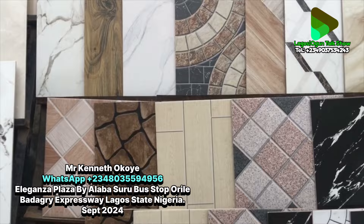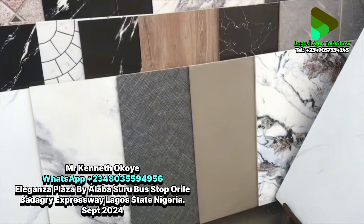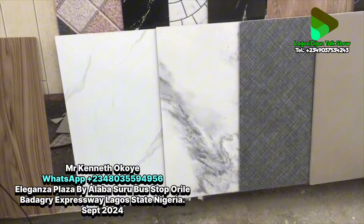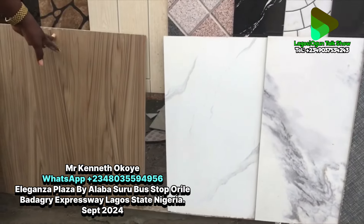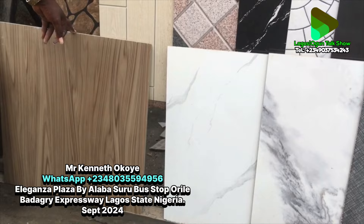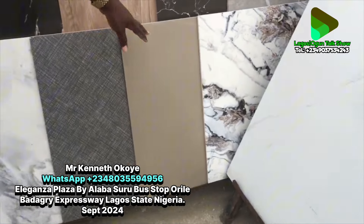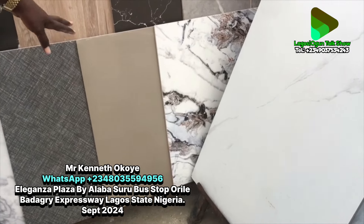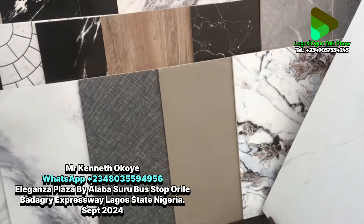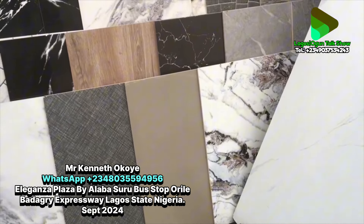Over here we have Royal 60 by 60 tiles. They are the same size but Royal quality. This one is eight thousand eight hundred per square meter. There's another Royal design on the other side as well, also at eight thousand eight hundred. Outside of Royal, the other 60 by 60 tiles are the same as what we discussed.